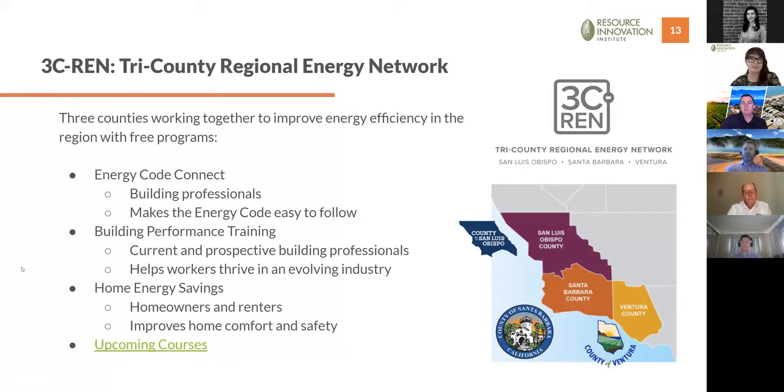We're a ratepayer-funded program — these are dollars we all pay into in our utility bills through the public goods charge — so we offer these services at no cost to those we serve, returning dollars back to the local economy. We currently have three programs: the Energy Code Connect program, which offers industry trainings, regional forums, and a Title 24 consultation service called the Energy Code Coach to help building professionals navigate the California energy code and green building requirements.